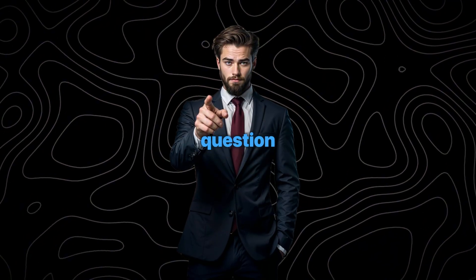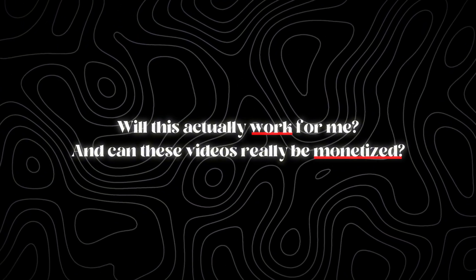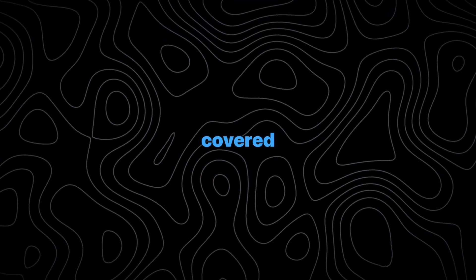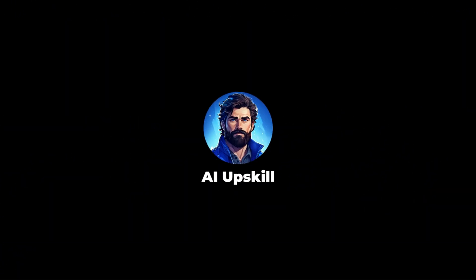But I know the real question on your mind is: will this actually work for me? And can these videos really be monetized? Don't worry, I've got you covered. Just make sure you watch this video till the end, because missing a step could cost you serious growth.